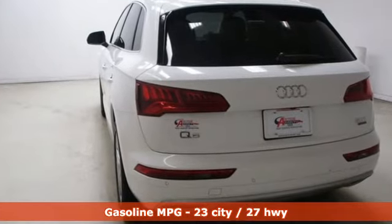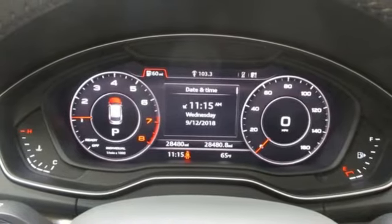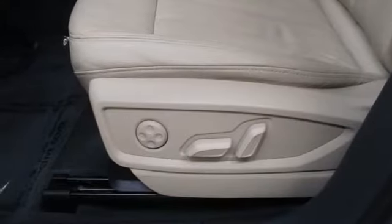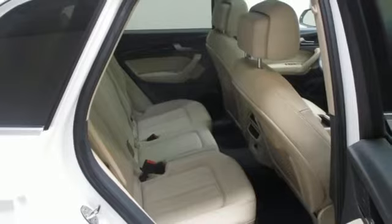Turbo inline four-cylinder engine. Gas pressurized shocks. Streaming audio. Power heated mirrors. Dual zone climate control. Auto dimming rear view mirror. External memory control. Wireless phone connectivity. Leather bucket seats. And auto shift manual transmission.